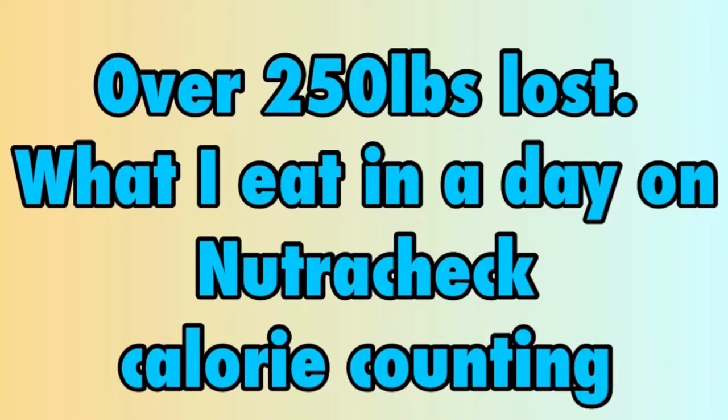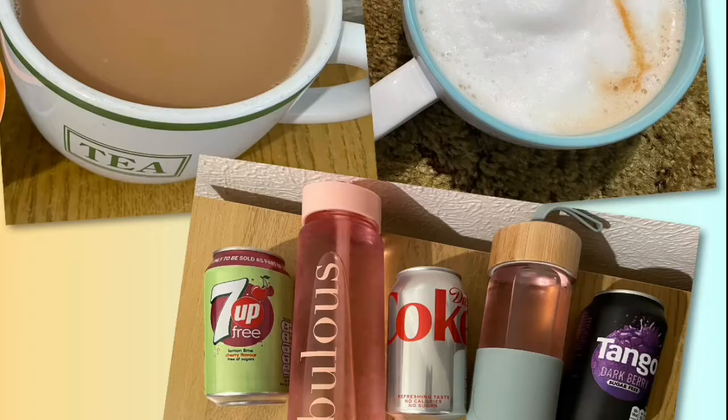I'm currently calorie counting with Nutricheck and my calorie goal for the day is 1,750. Every day I am going to allocate 30 calories — that should cover any tea, coffee, squash or diet fizzy drinks.